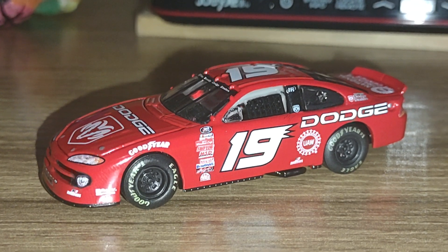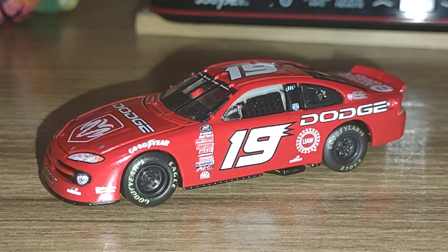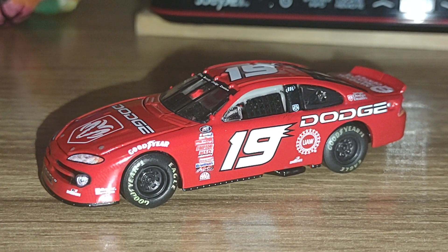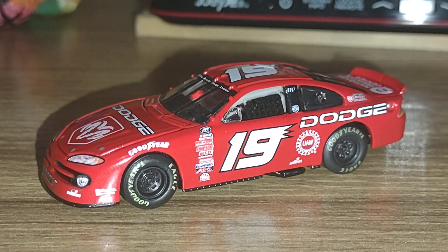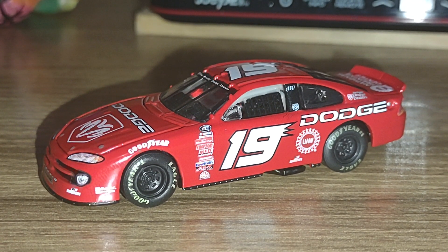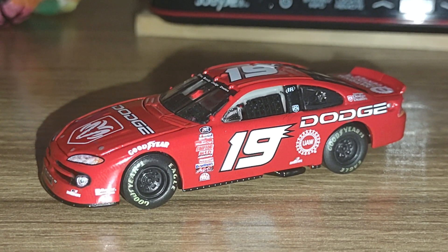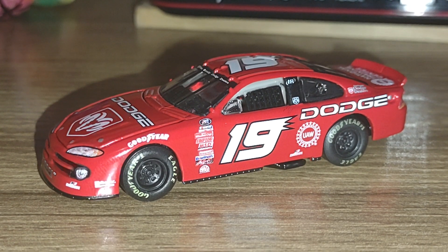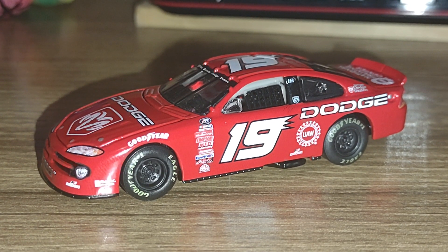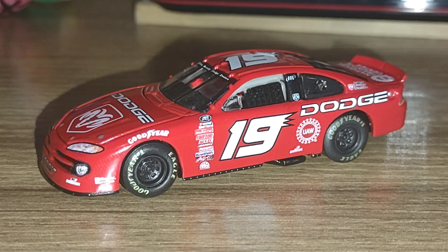Subscribe to this channel for more NASCAR diecast reviews. I am a Circle B Diecast affiliate — use coupon code Kruger at checkout for $5 off shipping on all orders $30 or more. You can use that code anytime — Christmas, holidays, birthday, anniversary, whatever. Anyway, my name is Dustin and I'll see you guys in another video.